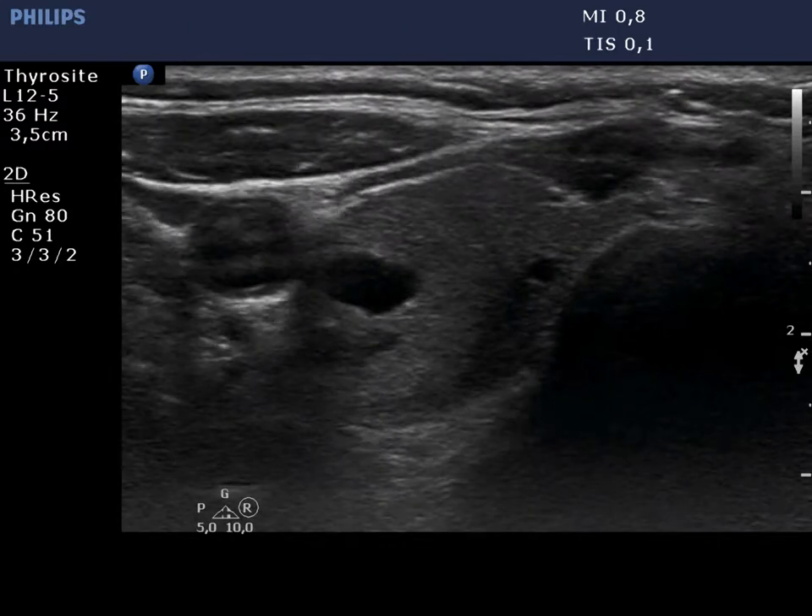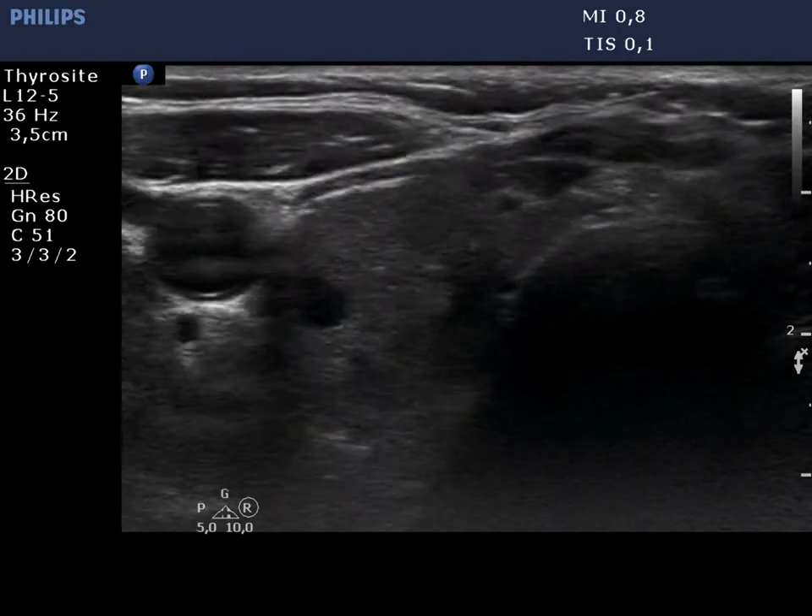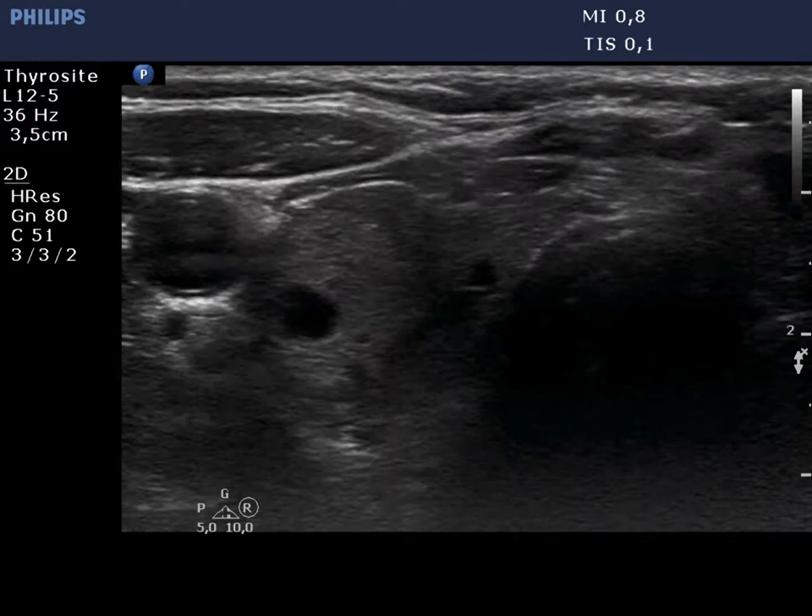First, the ultrasound-guided aspiration of the upper, smaller lesion is demonstrated. The tract of the needle can be seen.